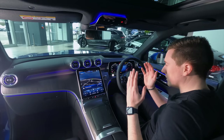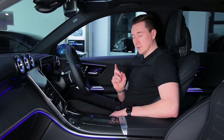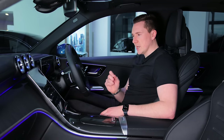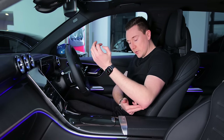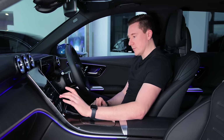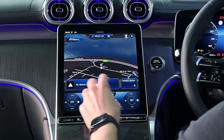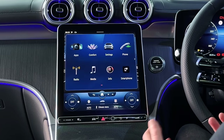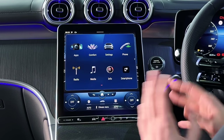Mercedes-Benz designers have moved to a portrait-style screen in the middle. The reason for this design is that when using a touchscreen while the car is in motion, resting your elbow acts as a contact point to stabilise your arm, making it much easier to use. The most common controls like climate control are always at the bottom and don't change. Tapping the home button shows all multimedia options — radio, media, phone functions, and settings.